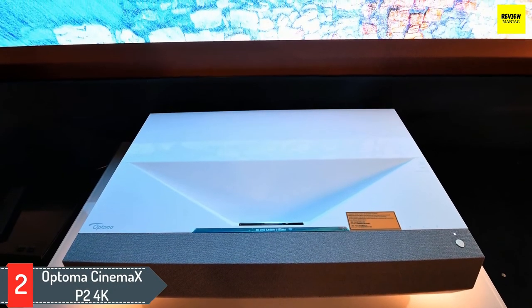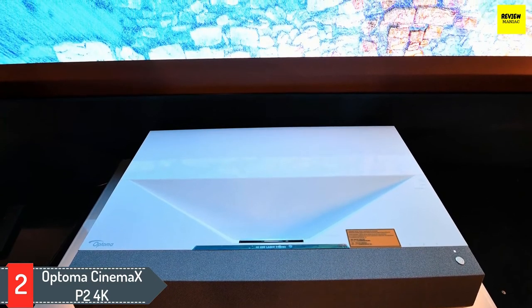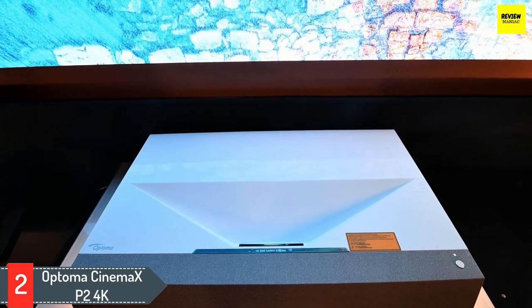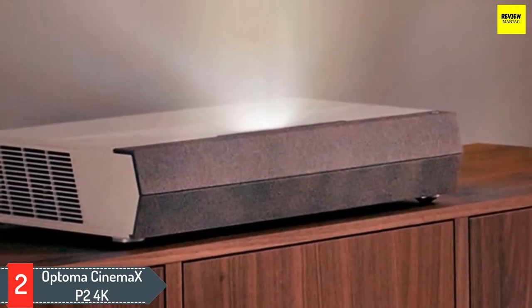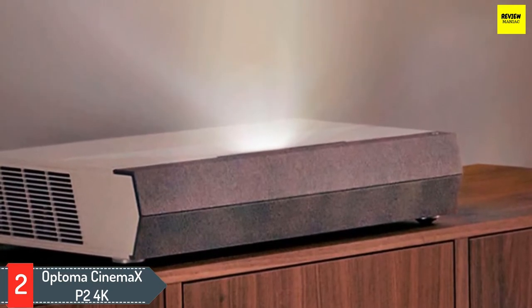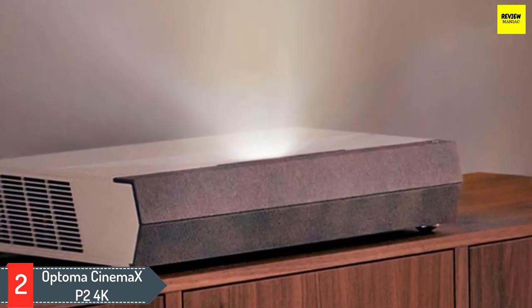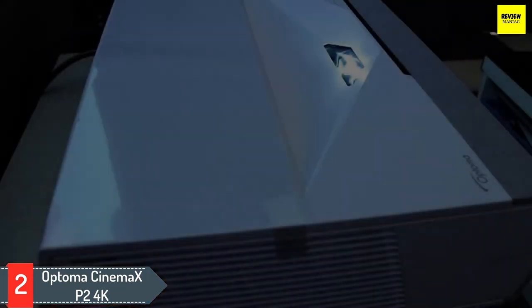Number two: Optoma CineMax P2 4K. On the other end of the 4K spectrum is the Optoma CineMax P2. While our picks up until this point have been comparable in price to mid-range or premium TVs, the Optoma CineMax P2 is a full-featured ultra short throw projector that makes no compromises in performance — and has the price tag to prove it. This 4K DLP projector can throw a 100-inch image from just 10 inches away.